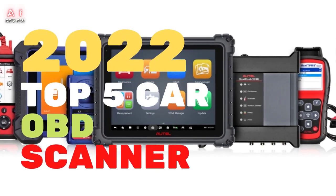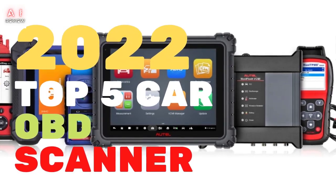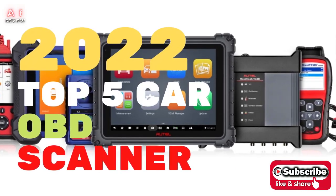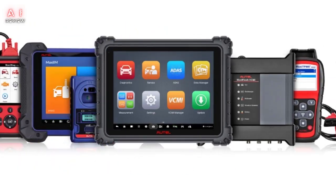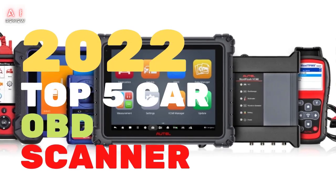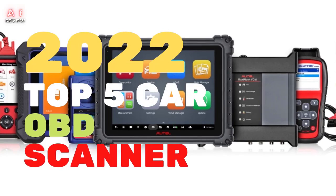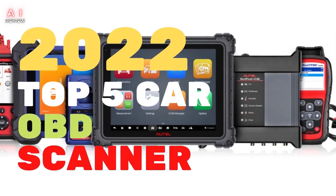Top 5 Car Diagnostics Scanners. There are few things in this world that are more annoying than when an engine warning light comes on your car's dashboard. You look at the instructions in the booklet and they tell you that you must go to your mechanic immediately. But the solution is there: the best car diagnostic scanner.